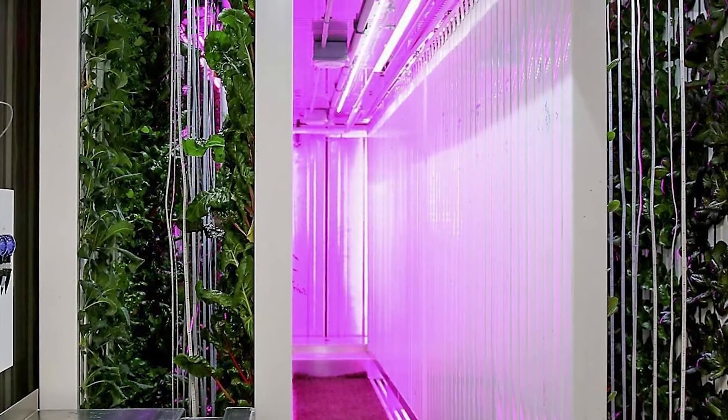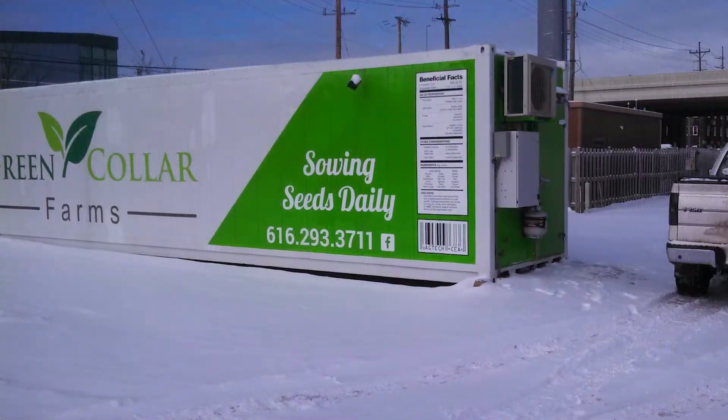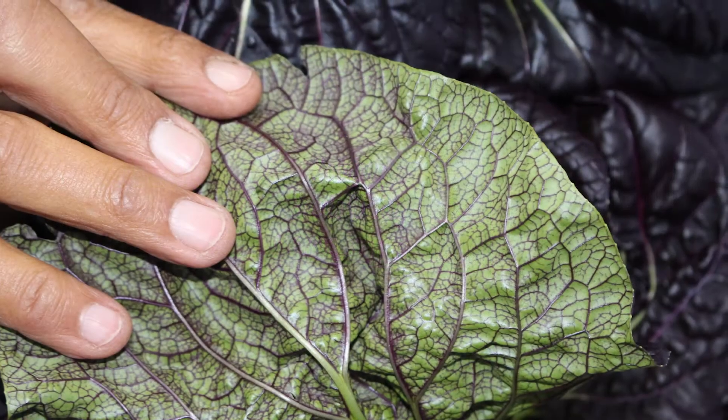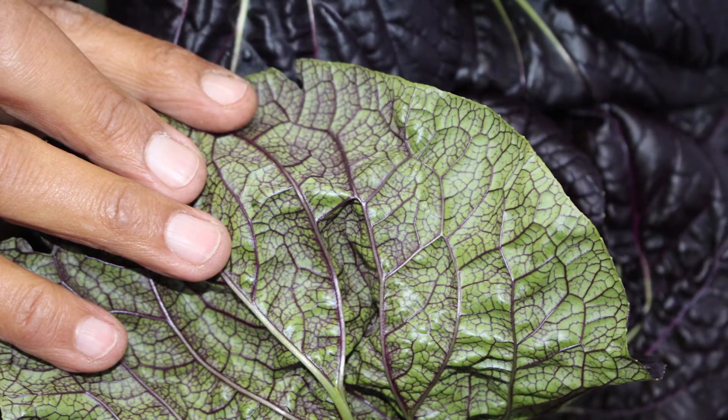It is possible through hydroponics to grow strawberries, peppers, and of course, in horizontal systems, tomatoes and cucumbers.